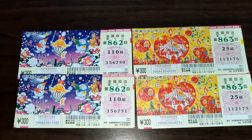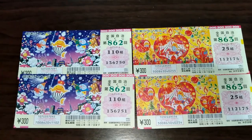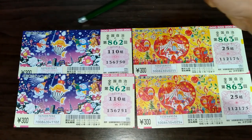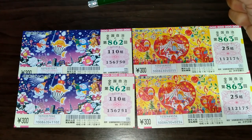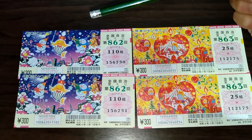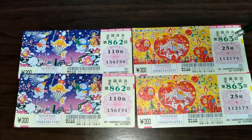The person working there may or may not choose your tickets — you can request to choose them yourself. This is Nenmatsu Jumbo regular for drawing 862. Total prizes is 10 oku yen. The first prize is 7,000 man yen. And this is Nenmatsu Jumbo mini for drawing 863.